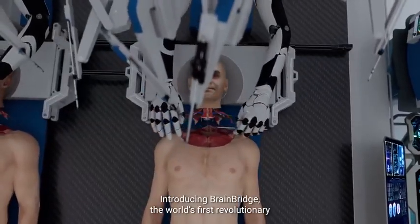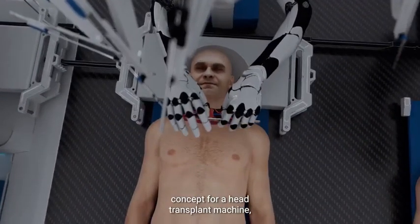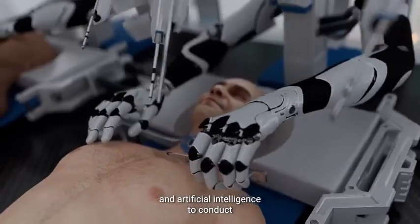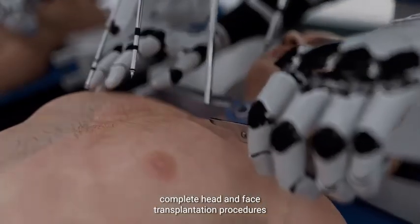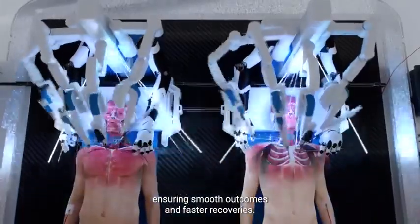Introducing BrainBridge, the world's first revolutionary concept for a head transplant machine, which uses state-of-the-art robotics and artificial intelligence to conduct complete head and face transplantation procedures, ensuring smooth outcomes and faster recoveries.